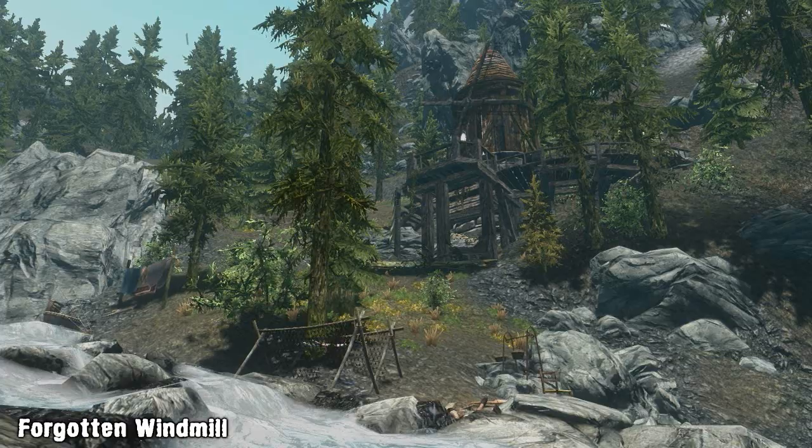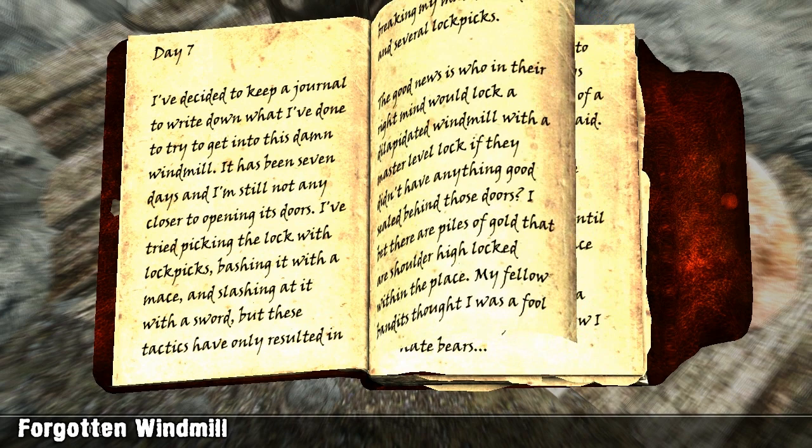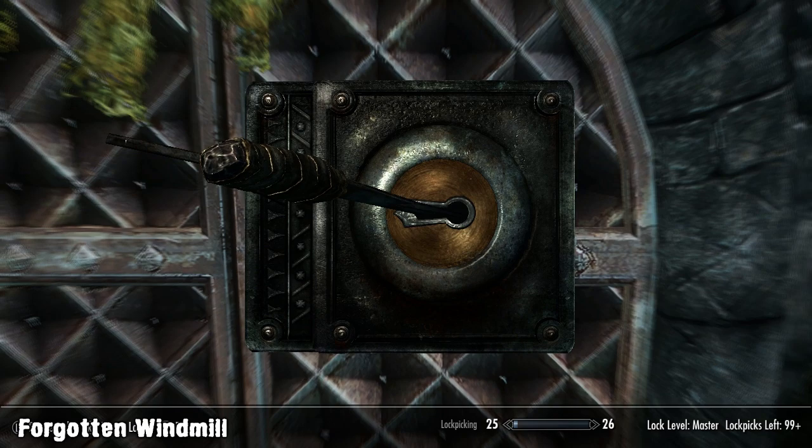Once you find the area you'll also find a dead bandit outside the windmill. He set up camp and has kept a journal about why he's camped outside and he mentions the windmill and its potential for hidden treasure. He also explains that he wasn't skilled enough to unlock the door, so he's called a friend along to help him, but it seems like nature arrived before his friend did.